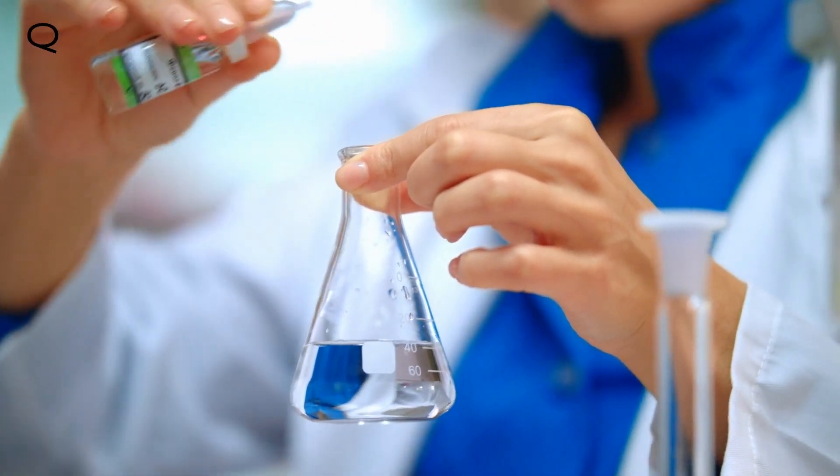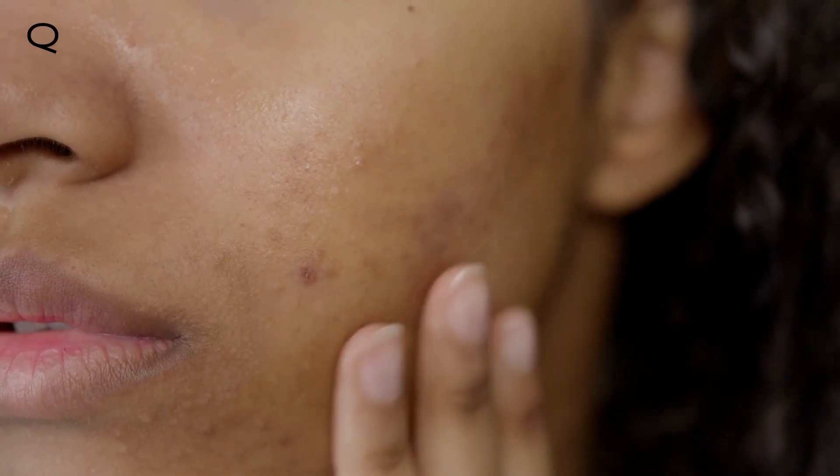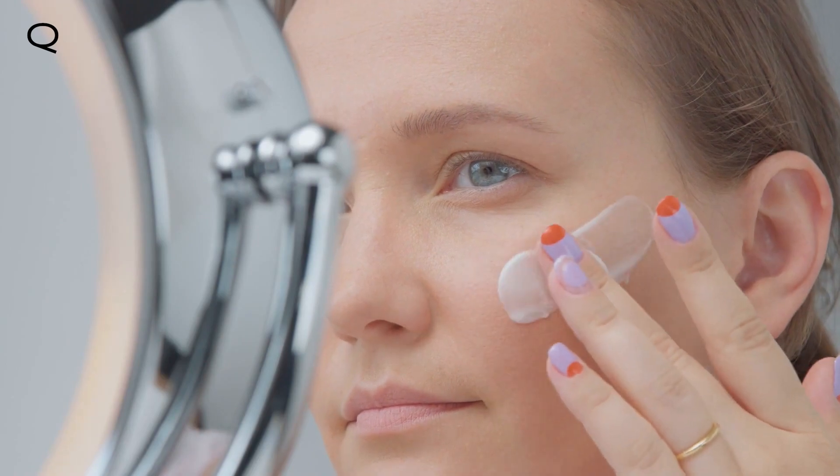An AI algorithm determines what ingredients your product will contain to hydrate, moisturize, condition, and nourish your skin throughout the day. Whether your skin is oily, dry, combination, sensitive, or even if you suffer from skin issues like acne, eczema, hyperpigmentation, or rosacea, you'll love the effects this moisturizer has on your skin.